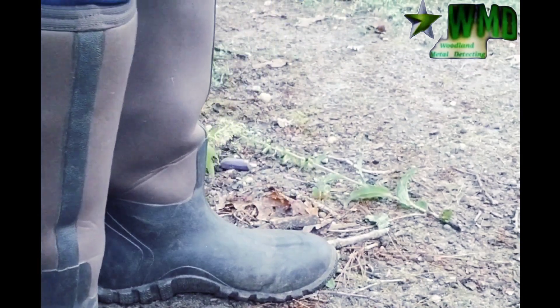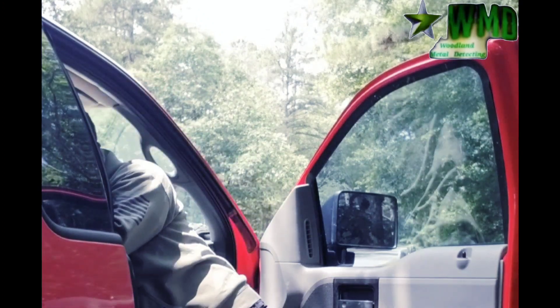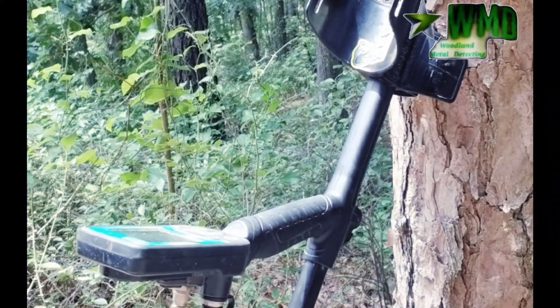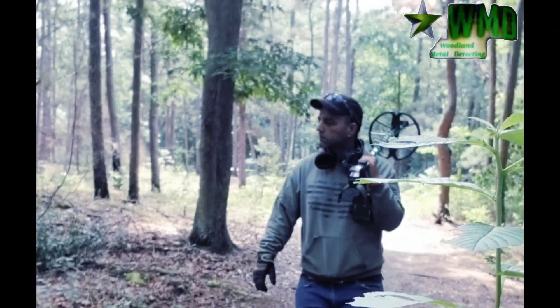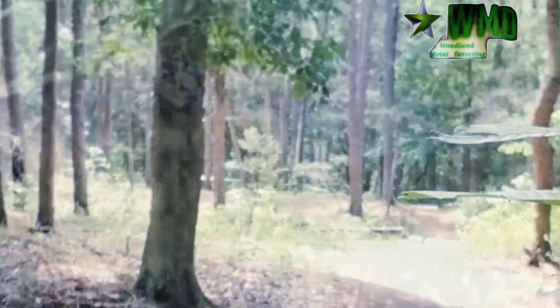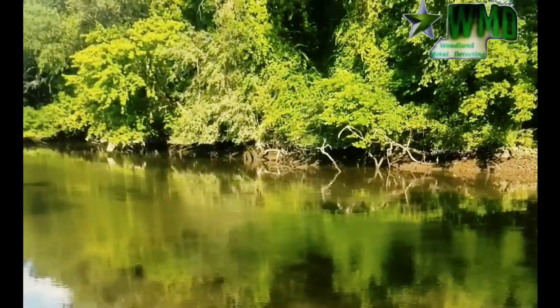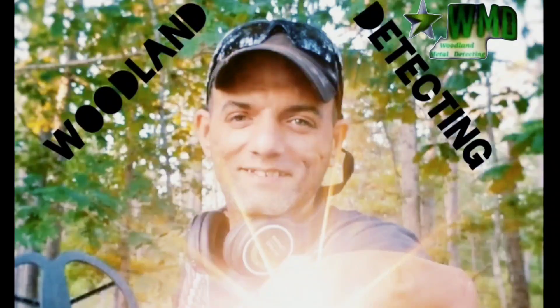My name is Kevin and I am on a mission — my mission is to seek the traces of those who were here before us. With time, effort, and persistence, those traces can still be found just beneath the surface, and every piece tells its own story. This is Woodland Detecting.